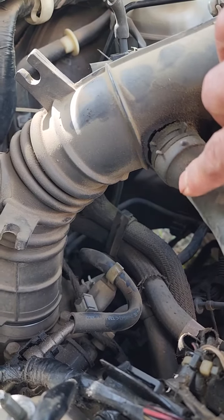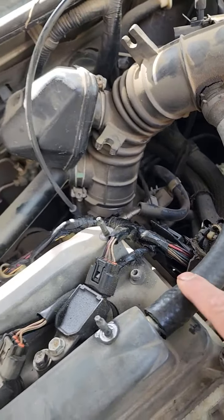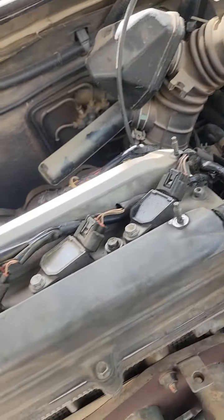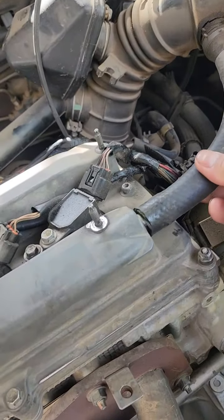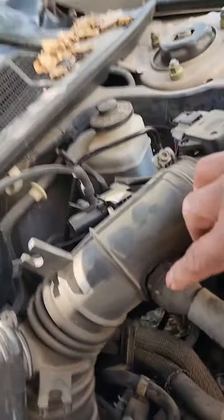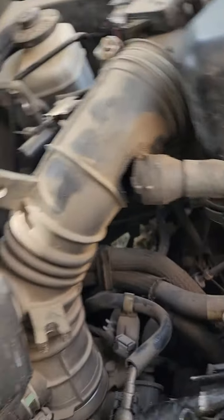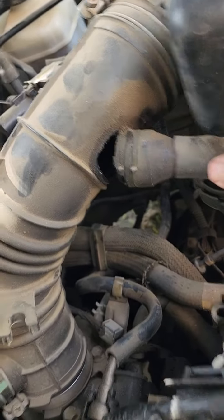You will see this hose — I think it's for the engine. You see this little hose over there? It's cracked all the way, very bad.